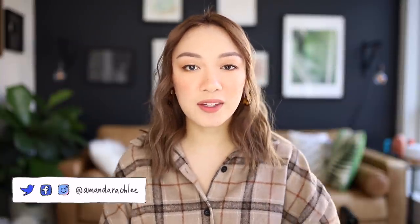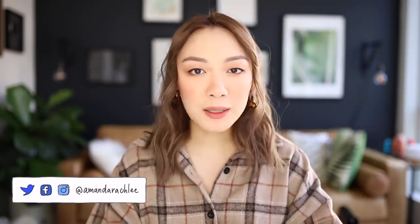Hey everyone, it's Amanda. Welcome back to my channel. Today we are back with yet another monthly plan with me bullet journal setup video. We're doing November 2019 bullet journal setup, so almost the end of the year, which is insane, but I'm excited to sit down and get planning.